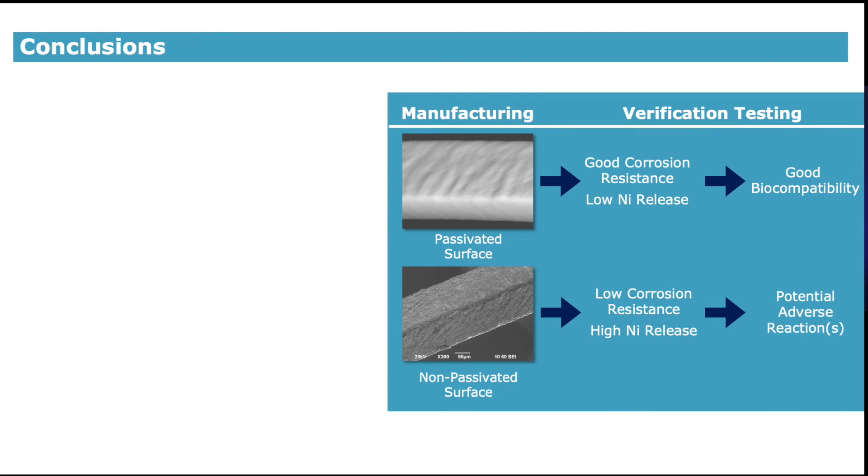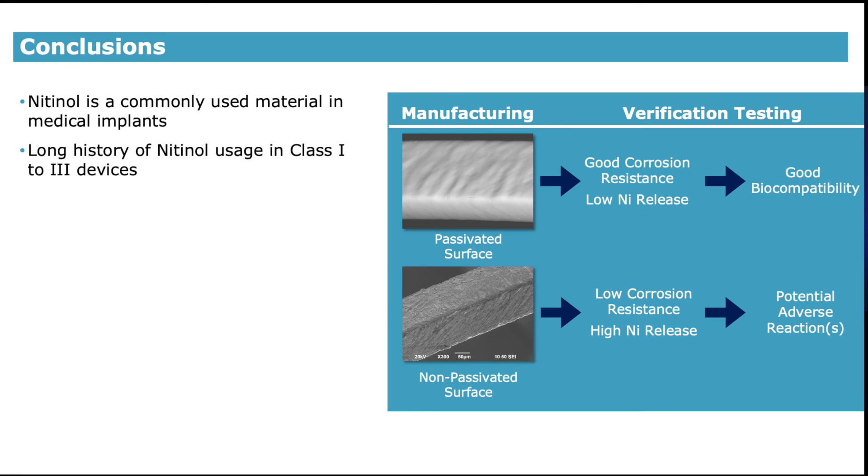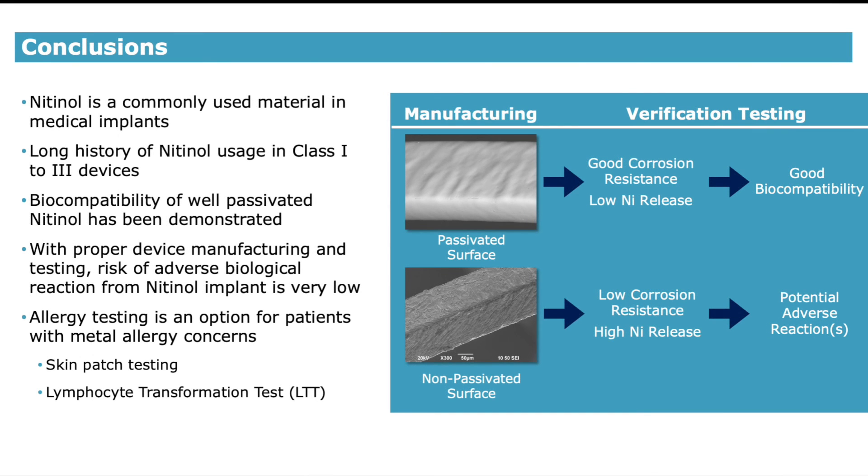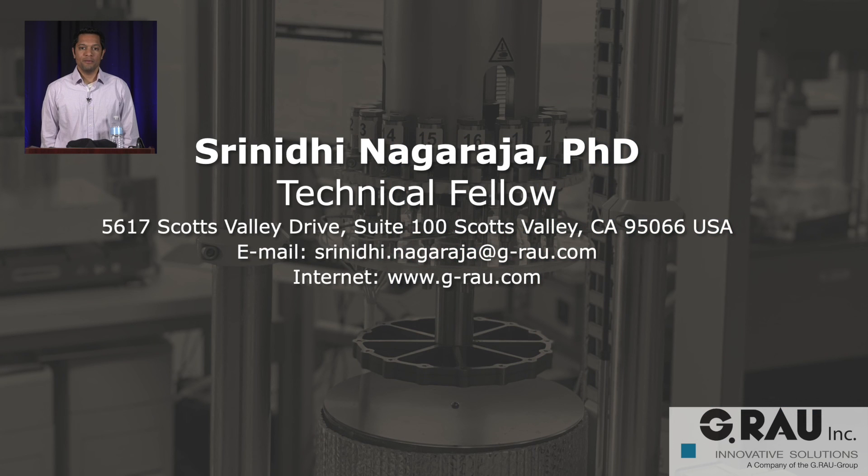To conclude, nitinol is a commonly used material in medical implants with a 30-plus year history spanning low-risk class 1 to high-risk class 3 devices. Those nitinol devices have performed a battery of biocompatibility and corrosion tests demonstrating the biocompatibility of well-passivated nitinol. For patients with metal allergy concerns, there are available allergy testing methods, including skin patch or LTT testing. The combination of proper device manufacturing and verification testing results in a very low risk of adverse biological reactions. Thanks for listening and I hope it was informative. Please reach out if there are any questions or comments.